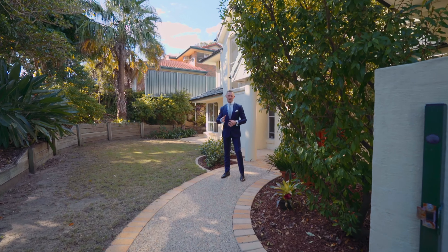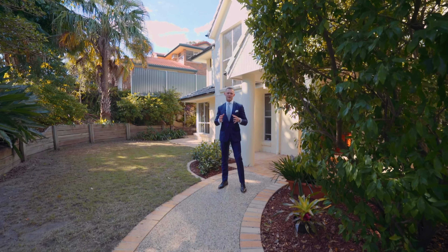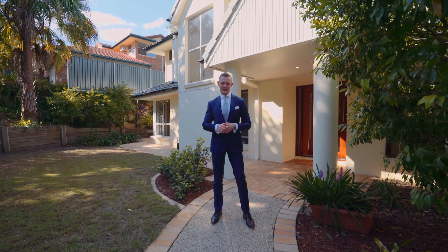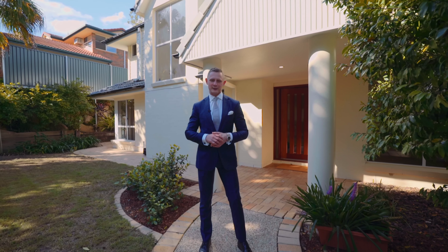Perfectly positioned in arguably one of Chapel Hill's most sought-after locations, this spacious family home will tick all of your boxes. Ladies and gentlemen, I'm Reuben Packer Hill and welcome to 19 Noringa Crescent.